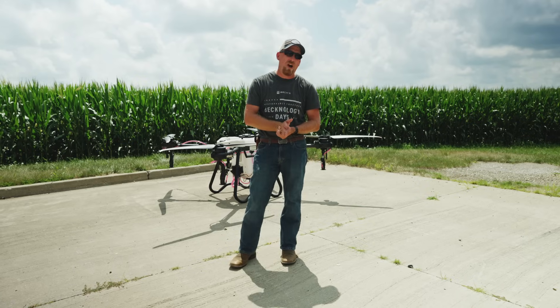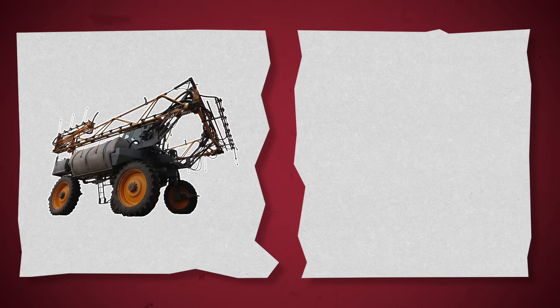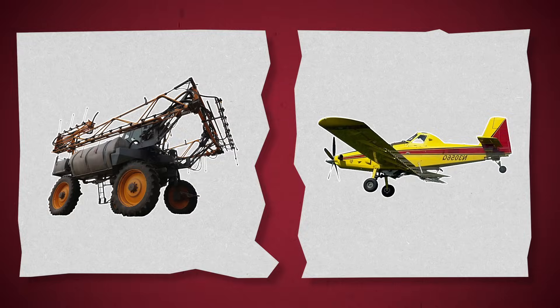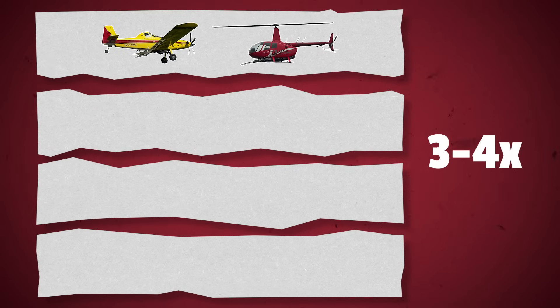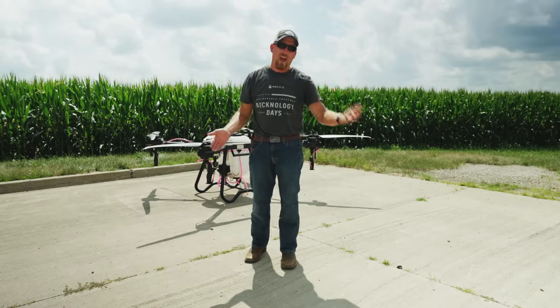This trial started back in roughly 2022. I was challenged with putting on an airplane versus a ground machine trial. Any aircraft trials I had seen previously were always done block style — 40 acres of a field was maybe a ground machine and the other was either untreated control or an airplane. I wanted to make them just like our PFR trials, replicated strips of airplane or helicopter, ground machine, and untreated control. Then a couple years down the road, the drone came into the picture and we made that happen.